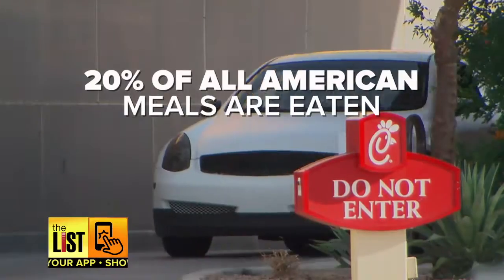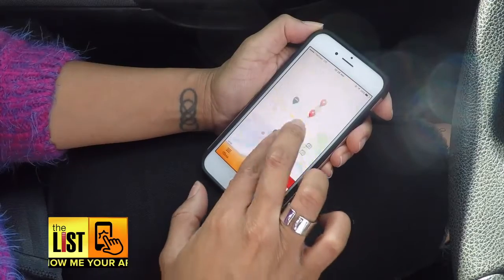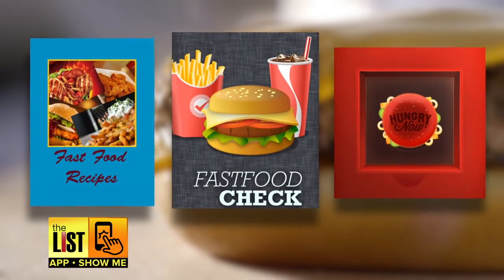20% of all American meals are eaten in the car, so you might as well eat your favorite one every time. Here are three apps to help you satisfy your inner fast food fanatic.